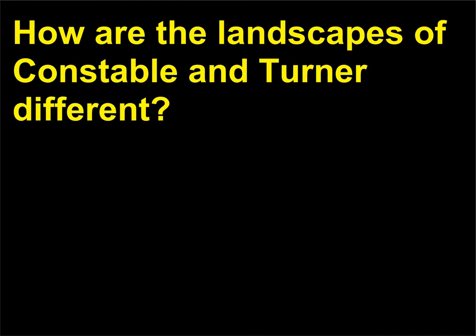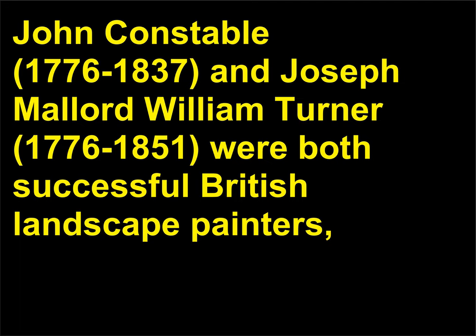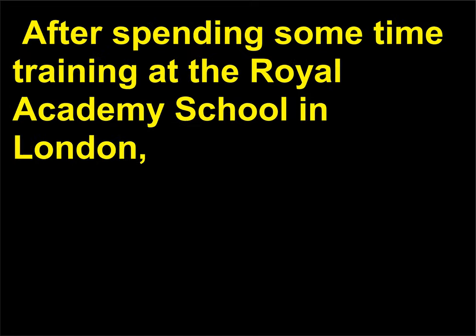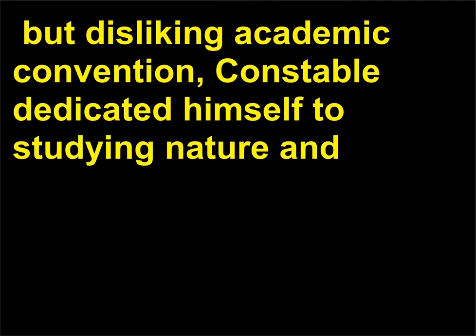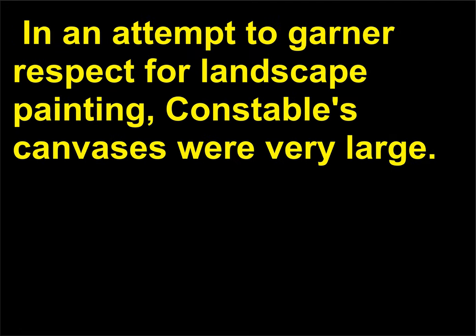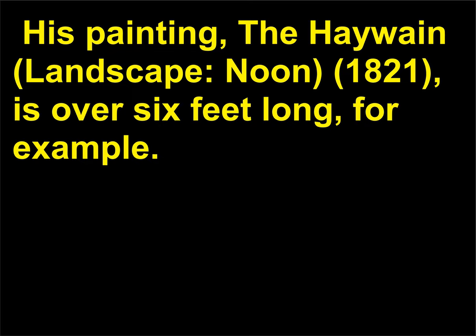How are the landscapes of Constable and Turner different? John Constable, 1776–1837, and Joseph Mallord William Turner, 1775–1851, were both successful British landscape painters, and yet their styles and approaches to nature were almost completely opposite. After spending some time training at the Royal Academy School in London but disliking academic convention, Constable dedicated himself to studying nature in the Suffolk countryside. In an attempt to garner respect for landscape painting, Constable's canvases were very large — his painting The Haywain: Landscape, Noon, 1821, is over six feet long, for example.